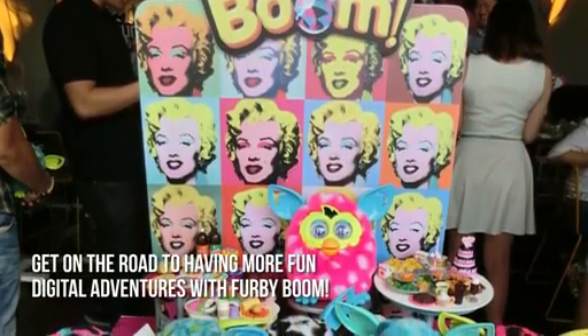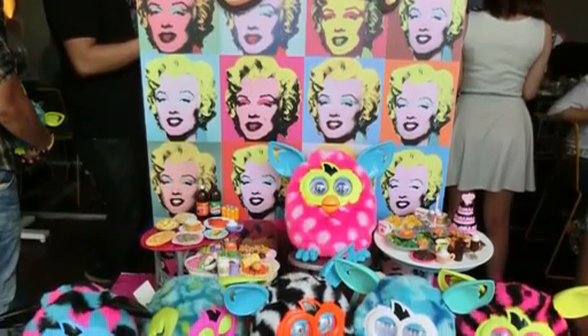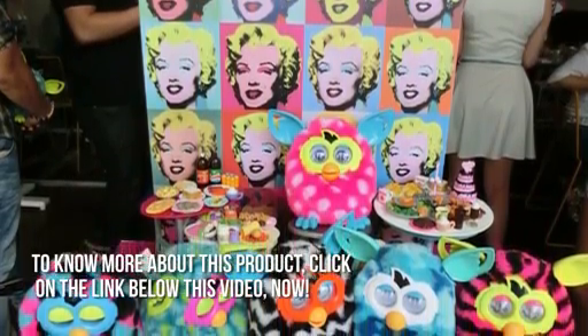Here's our conclusion. Get on the road to having more fun digital adventures with Furby Boom. Thanks for checking out our review. To know more about this product, click on the link below this video now.